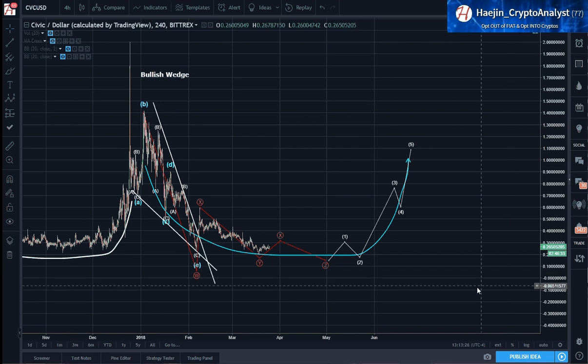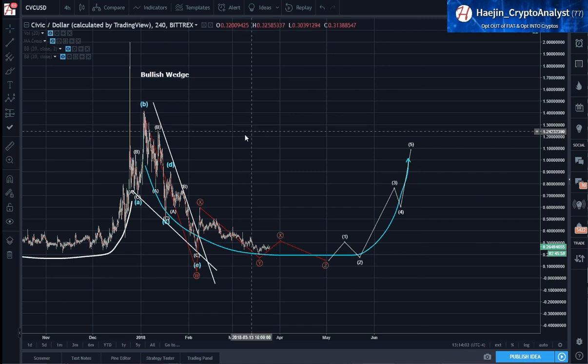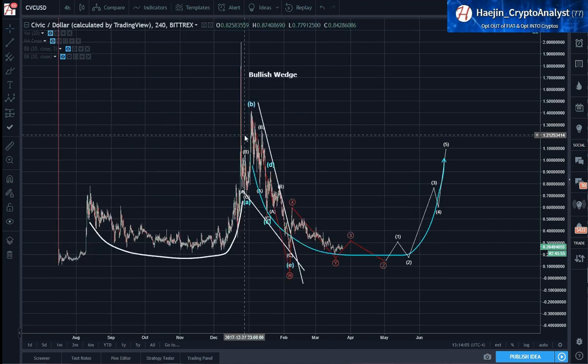I think the bigger picture here states that we are in for more sideways action. The best way to label sideways action is WXYXZ at the higher degree as well as the sub-wave lower degree. As these go, we will get 1, 2, 3, 4, 5. So this whole thing will actually become a cup and handle, which is the most common type of pattern — pretty much exactly what you're seeing here, and what you saw here as well. Small, medium, and big.